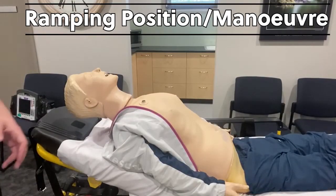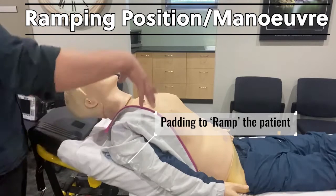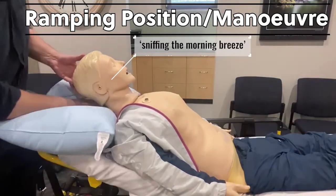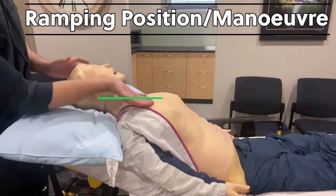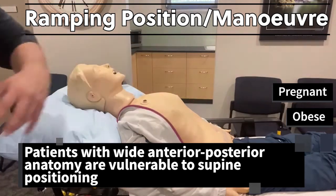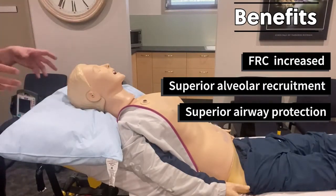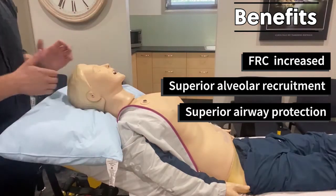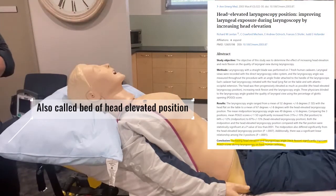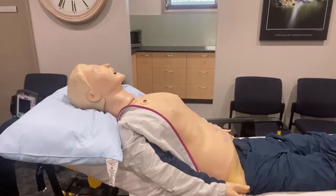This is the ramping position in contrast to the semi-recumbent. We ensure that the stretcher is at greater than 30 degrees angle. We pad underneath — usually the shoulders — to push the shoulders and thorax up and forward, and we usually do this in conjunction with the sniffing position and padding underneath the head. The point is to align the ear canal with the sternal notch, which is pretty good here. This is really important in our obese and pregnant patients, with that large abdominal contents pushing up against the diaphragm and splinting the lung. This position increases functional residual capacity, improves oxygenation, makes the tongue less likely to fall posteriorly, decreases aspiration risk, and is associated with better laryngoscopy views and decreased intubation and airway-related complications.